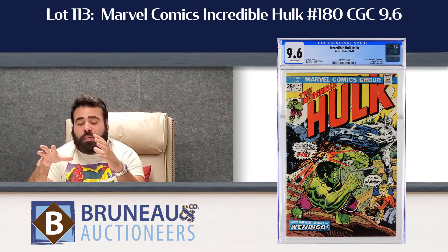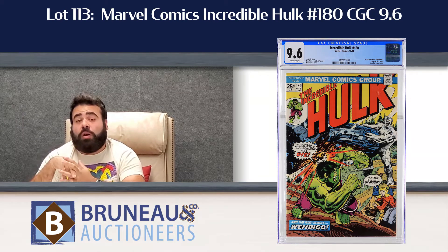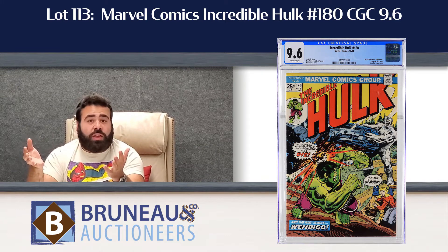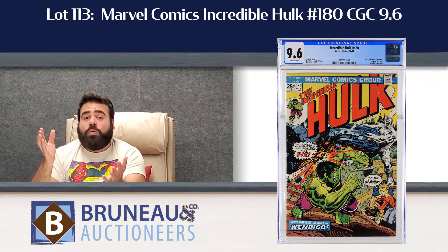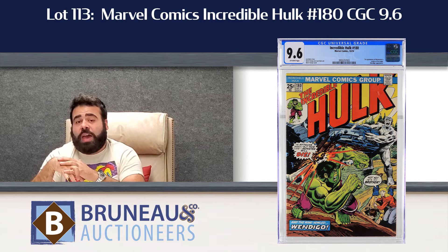My third favorite comic of the day — because you just don't see this book at high grade that often — lot number 113, Incredible Hulk 180. That is the first true appearance of Wolverine. Obviously the 181 with that killer cover is the book everybody has always longed for, but we are seeing the 180 today getting up to those Hulk 181 numbers. That 9.6 is estimated $5,000 to $8,000 in the catalog.